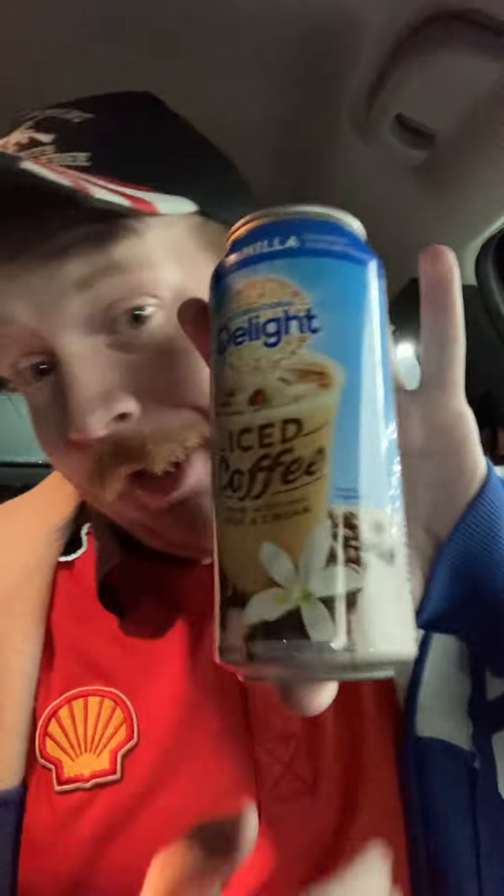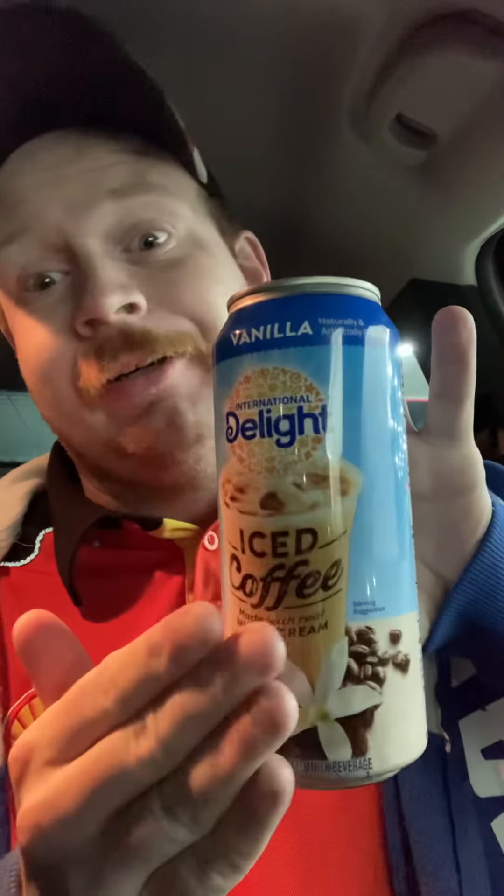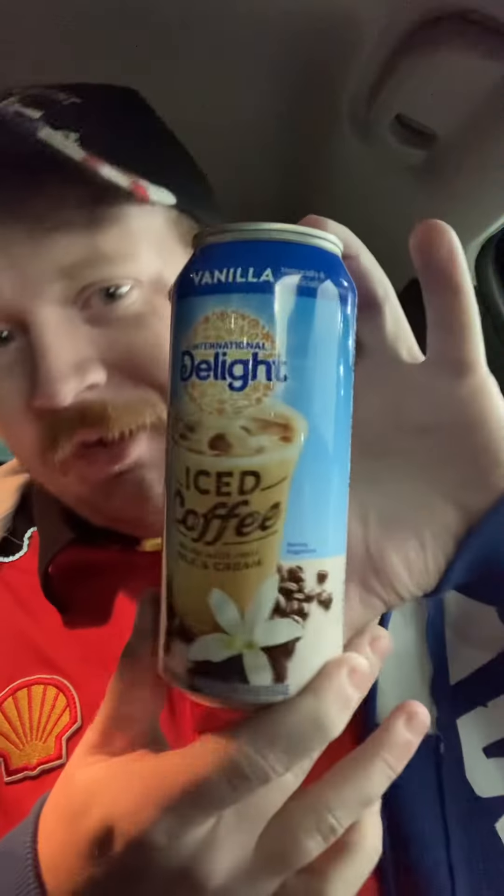Yeah, that is my review of the Delight Iced Coffee Vanilla. I'm telling you guys, take and try this — at least give this one a try. You're gonna like it or you're not gonna like it, I'm telling you. I'm gonna be doing some more — I believe I got one more Delight review, so watch out for that one. I will see you all then.